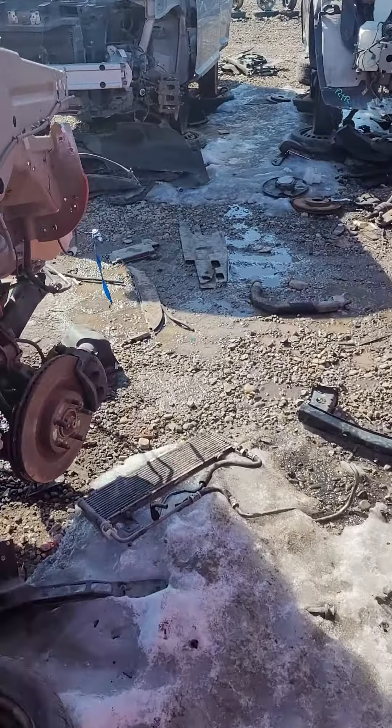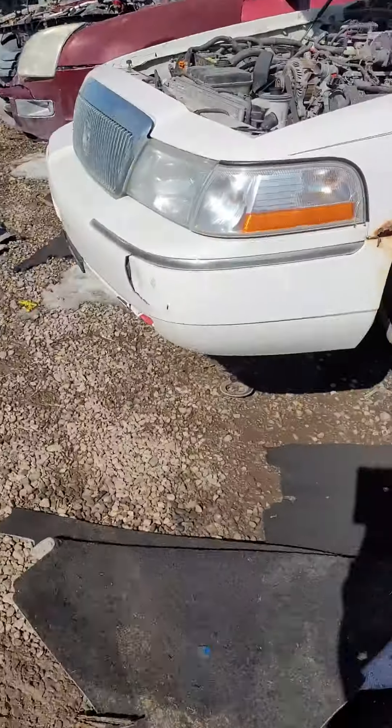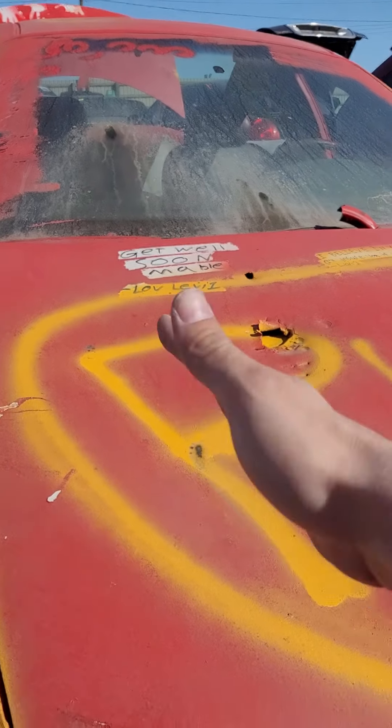All right guys, this is all that I wanted to show you. But it still is a pretty cool find. Doesn't the car look like Lightning McQueen though? It's all red.